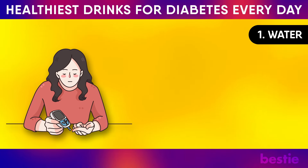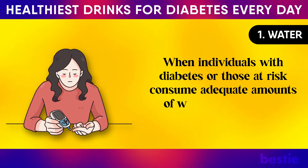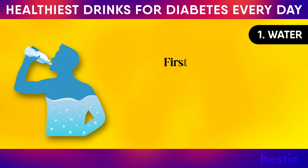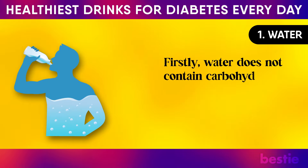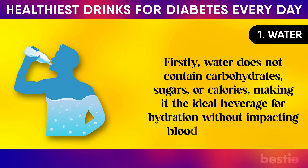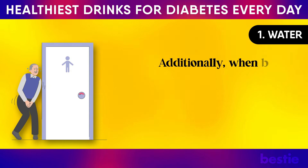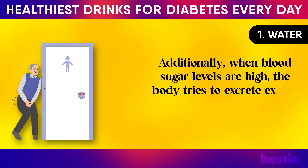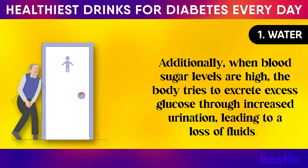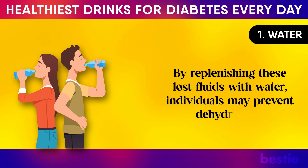1. Water. When individuals with diabetes or those at risk consume adequate amounts of water, it may have a profound impact on their blood glucose levels. Water does not contain carbohydrates, sugars, or calories, making it the ideal beverage for hydration without impacting blood glucose levels. Additionally, when blood sugar levels are high, the body tries to excrete excess glucose through increased urination, leading to a loss of fluids. By replenishing these lost fluids with water, individuals may prevent dehydration.